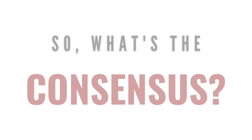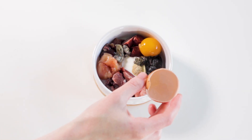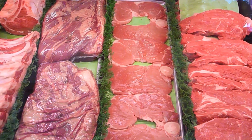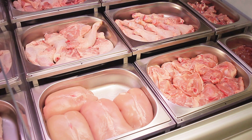So then, what's the consensus? Is grocery store meat safe to feed or not? The answer is yes. In general, grocery store meat in the US is safe to feed to your pet. But if the meats aren't labeled antibiotic-free or organic, you will run the risk of feeding meats that may have residual antibiotics within it.